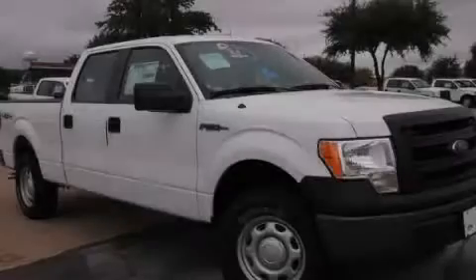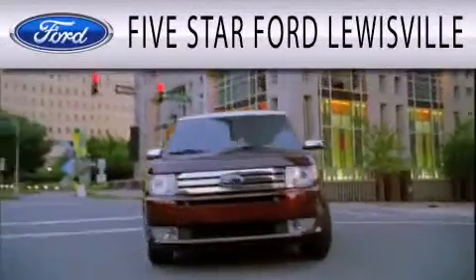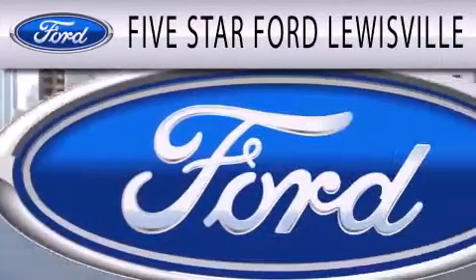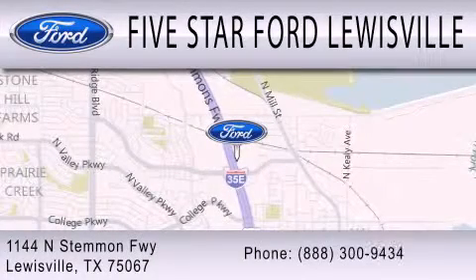Please call today to reserve this vehicle for a test drive. 5 Star Ford Louisville is dedicated to doing everything possible to ensure that the experience you have selecting your next vehicle is as pleasant as possible. We are located at 1144 North Simmons Freeway in Louisville.